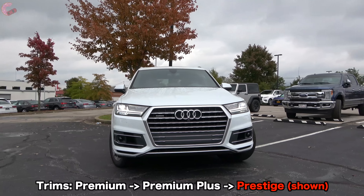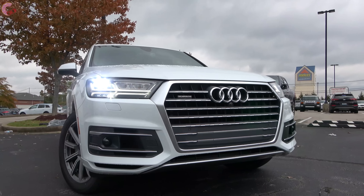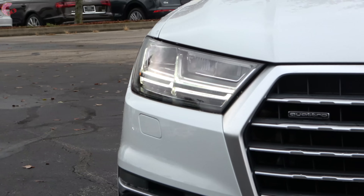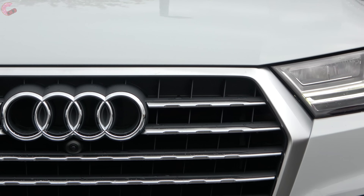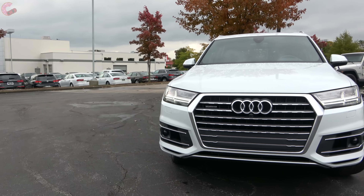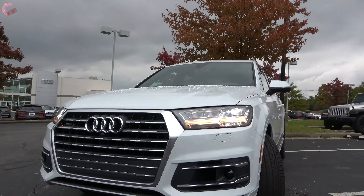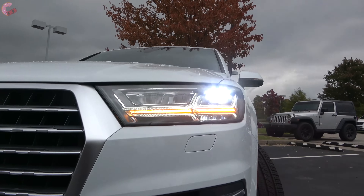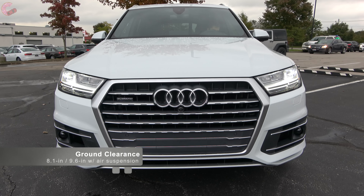Getting started with the exterior, the Q7 was fully redesigned in 2017, so the styling is pretty much in line with all the latest models. The signature single frame grille is unaltered for 2019, with all models coming standard with this matte silver finish. However, there is also the option to black everything out with a titanium black optic package on Prestige. Turning to the headlights, we have the very modern full LED setup that comes standard on Prestige, while the two other trims come with xenon HIDs instead.